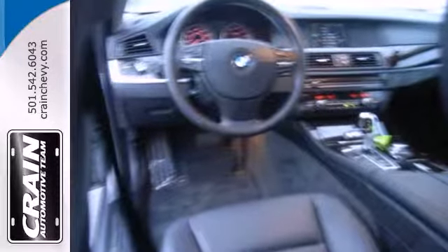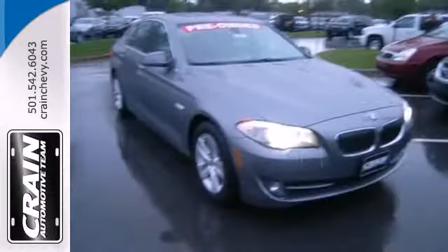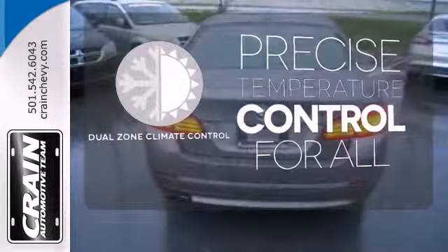It also has push-button start, fog lights, anti-lock brakes, and stability and traction control. No one will complain about the temperature with the dual-zone climate control.